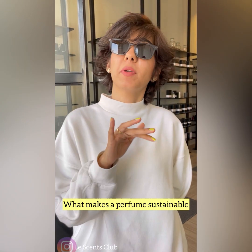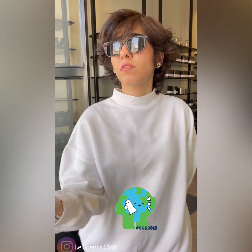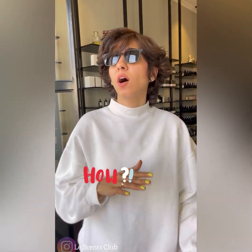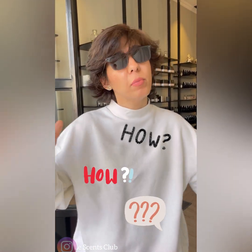This video is all about what makes a perfume sustainable. We all know that now everyone is doing their best to contribute towards the social environment and towards taking a corporate social responsibility of supporting the environment and community. So what makes it? There's no legal definition of how a perfume is sustainable because there's not just one factor.